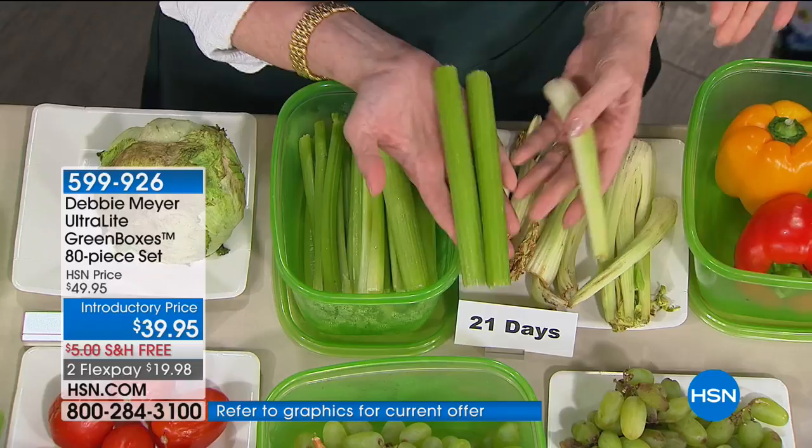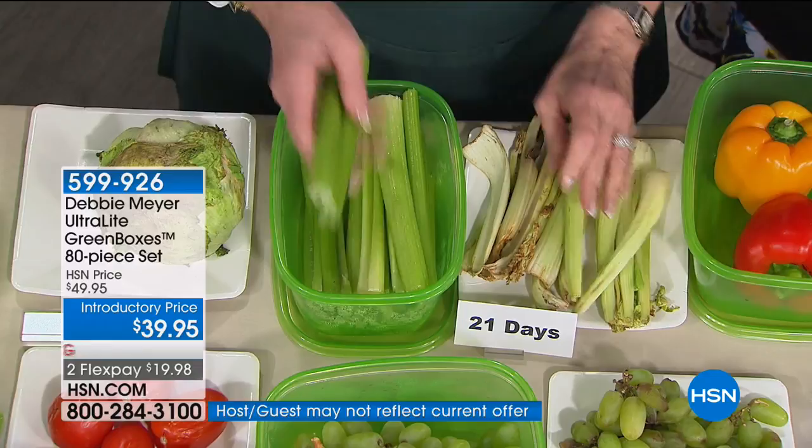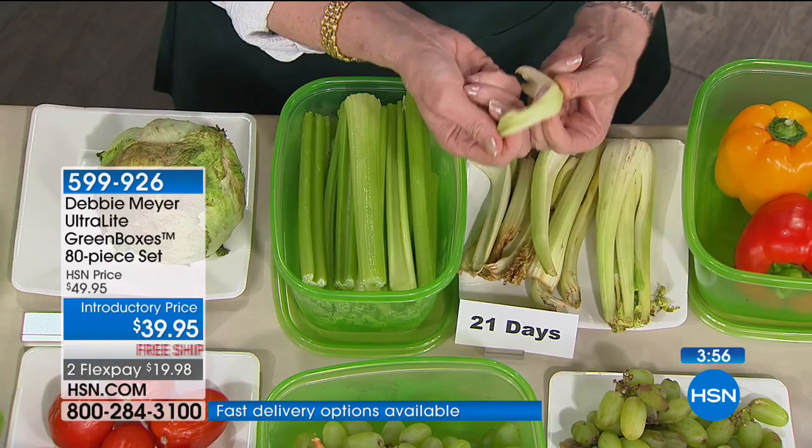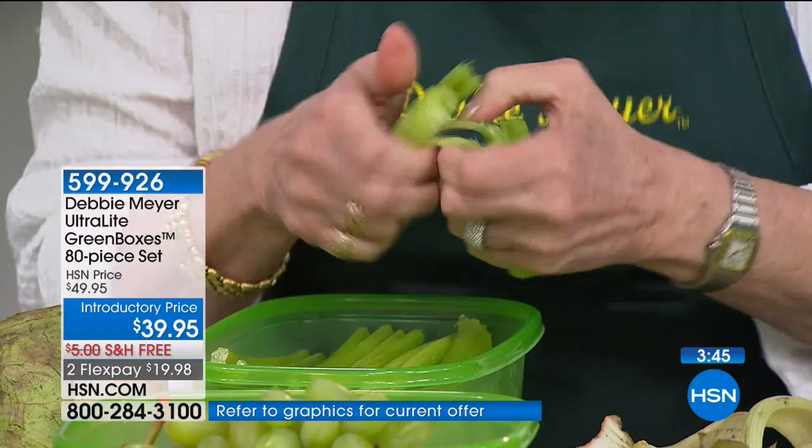Celery — you know what drives me crazy: you get a recipe, you only need a little bit of celery, and it turns to rubber before you use it all up. Look at this — 21-day celery in the green box versus the older celery with no color. When you see the full vibrant color of vegetables you bought, the nutrients are still there. When you don't use it all, put the rest back in the box. Do you remember what you had for lunch 21 days ago? With green boxes, you don't have to worry about it for 21 days.